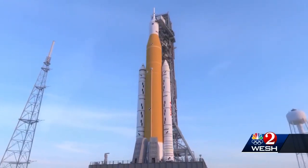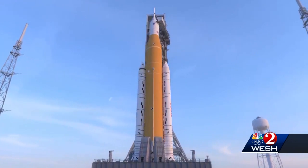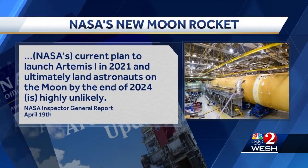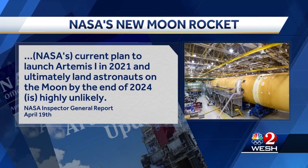The NASA inspector general, while reporting last week that the price tag for the moon effort will increase to $86 billion, said NASA's current plans to launch the SLS in 2021 and ultimately land astronauts on the moon by the end of 2024 is highly unlikely.